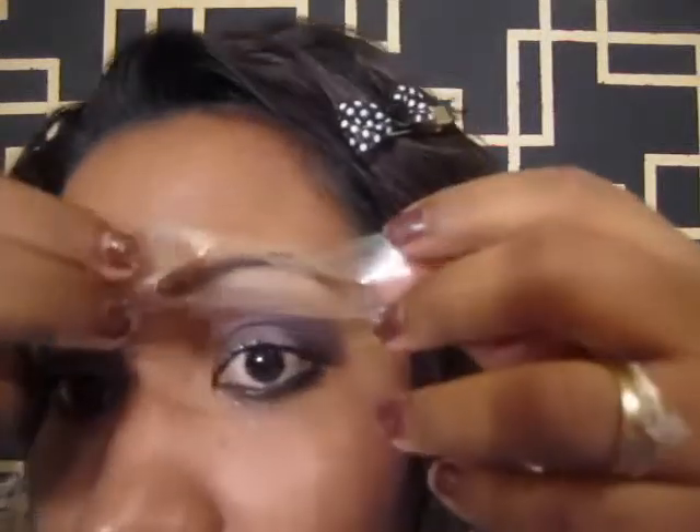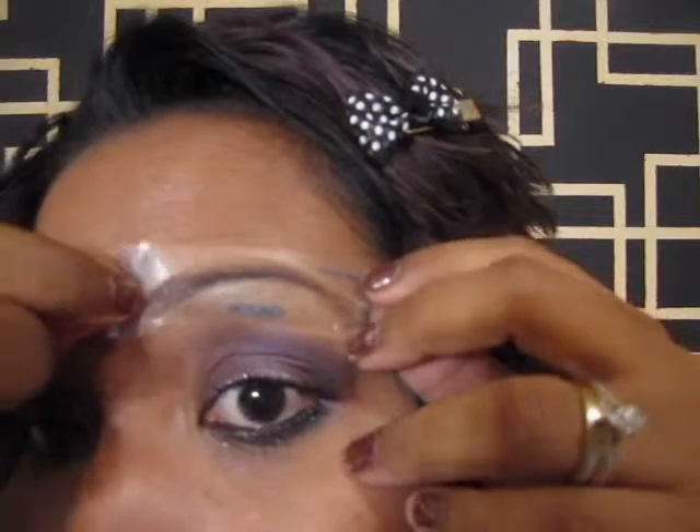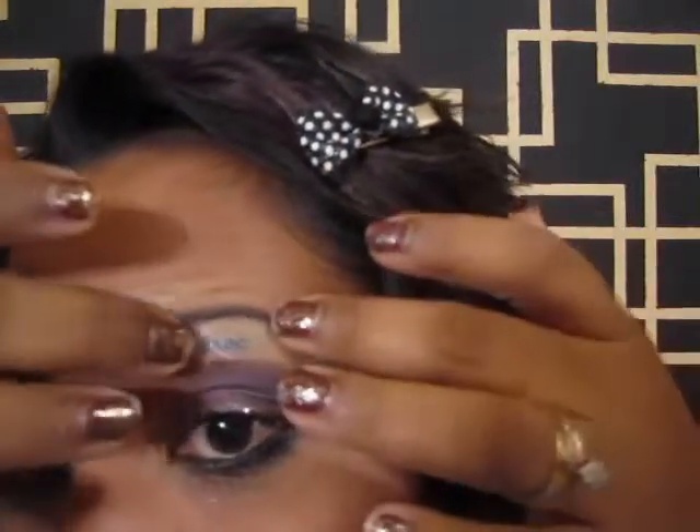So what you do is peel the stencil off first — it looks like this — then place it on your eyebrow. Then you use your eyebrow pencil, eyebrow powder, or whatever you use, fill it in, then style it. It's not perfect but that's the general idea. Six stencils total, for both left and right brows.